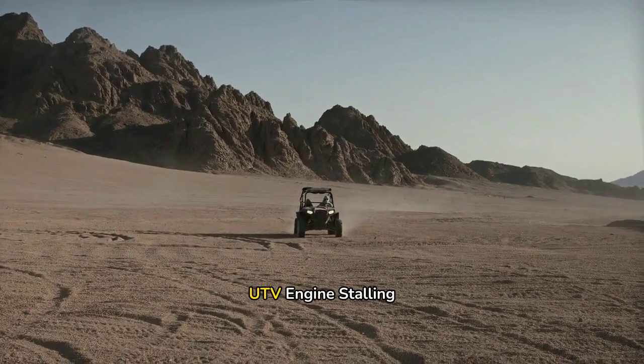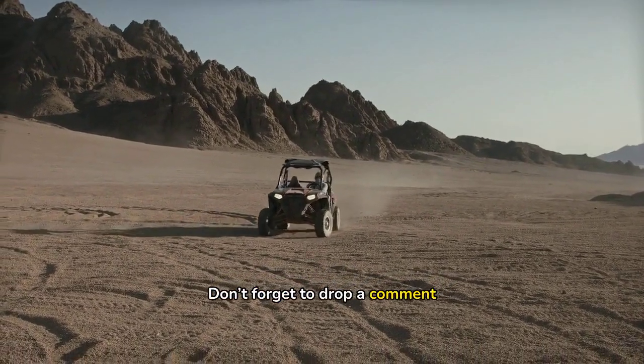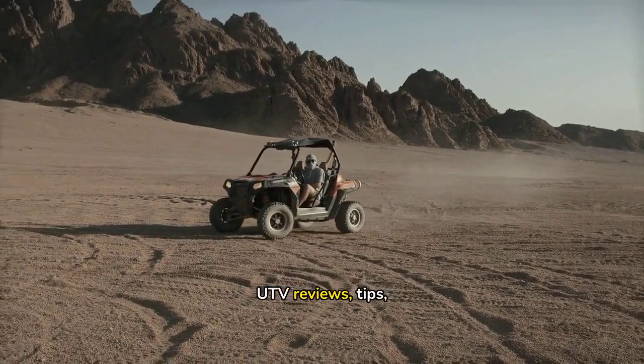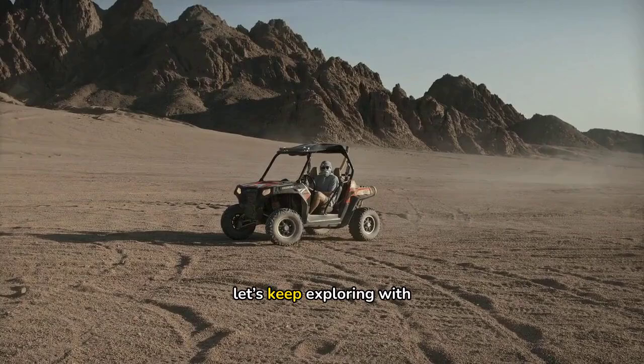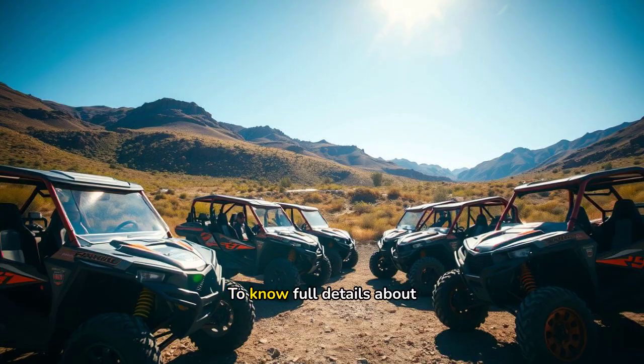Let us know your thoughts about the UTV engine stalling problem. Don't forget to drop a comment below, hit that like button, and subscribe for more UTV reviews, tips, and all things off-road. Until next time, let's keep exploring with Off-RoadingUTV.com. To get full details about the UTV engine stalling problem, please check the link in the description. Thank you for watching.